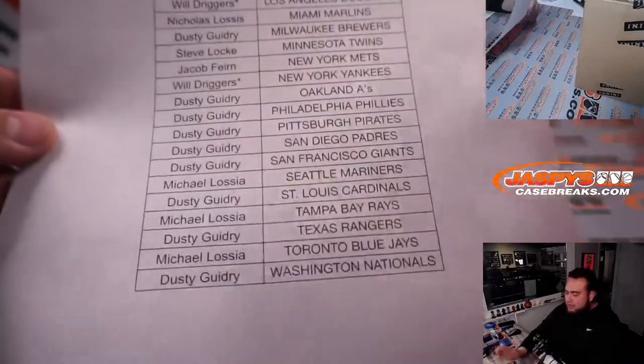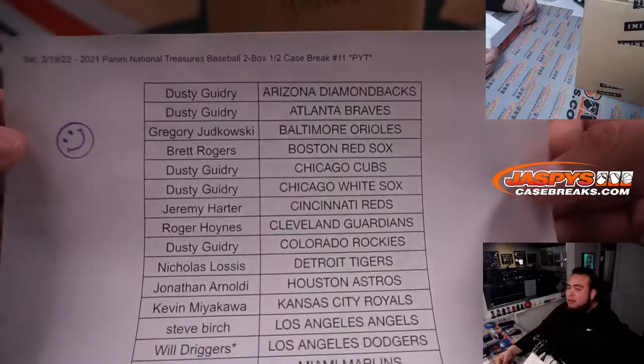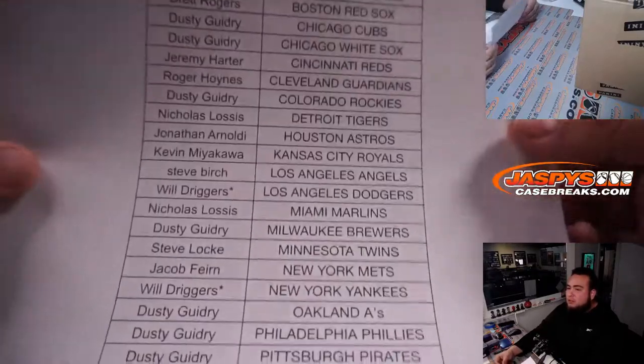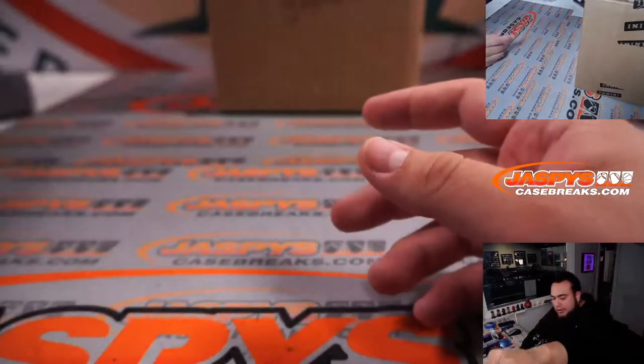And of course everybody else — Dusty, Michael, Jeremy, Roger, Nicholas, Gregory, everybody in there, John, Steve, and whoever else is in here. Good luck to all of you guys. We made it happen.